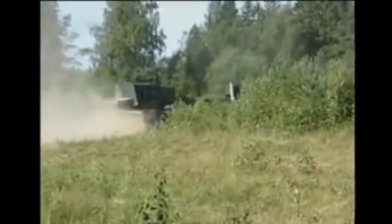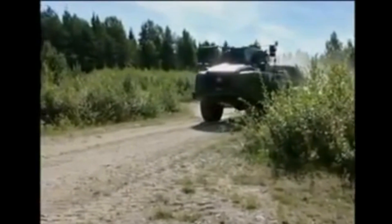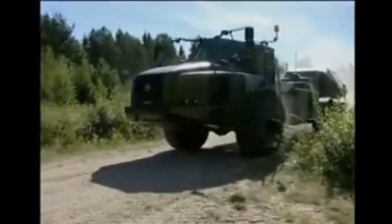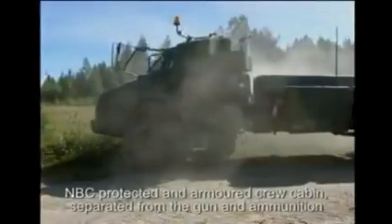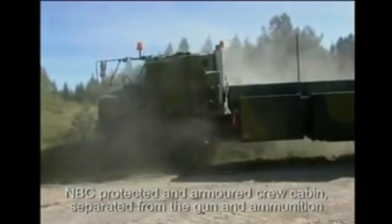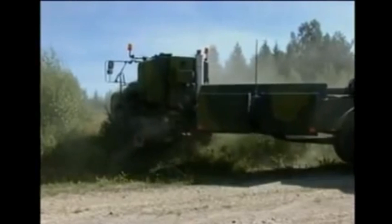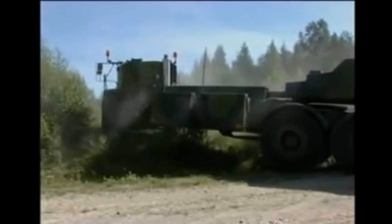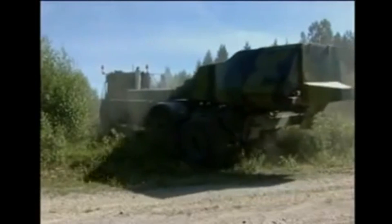The howitzer can also fire the Bonus top-attack rounds developed by Bofors and Giat, now Nexter. Archer is the name of the complete system — the FH 77BW L52 self-propelled howitzer along with the ammunition resupply and support vehicles. So Archer isn't just the vehicle; it's actually the entire artillery system — everything that encompasses this weapons platform, including the gun, the truck, the ammunition, the support vehicles — everything.